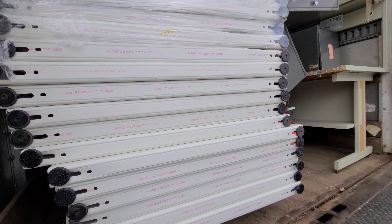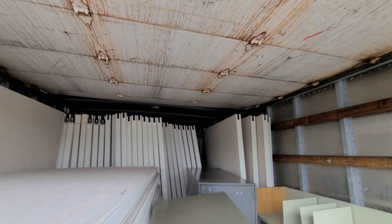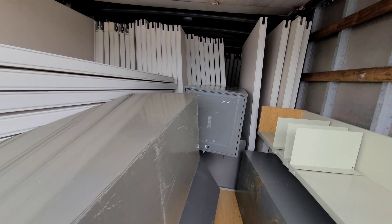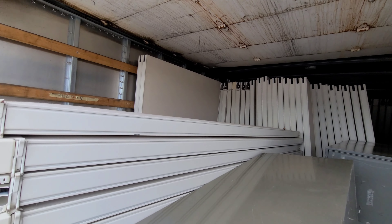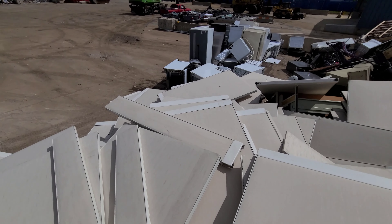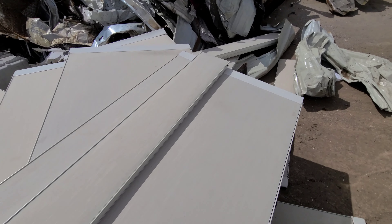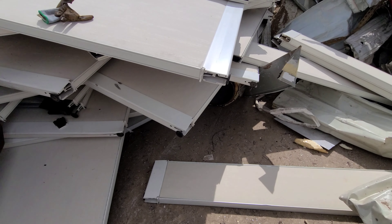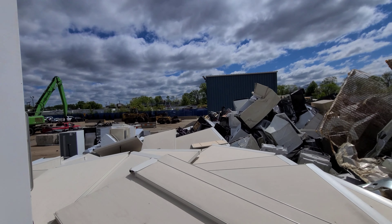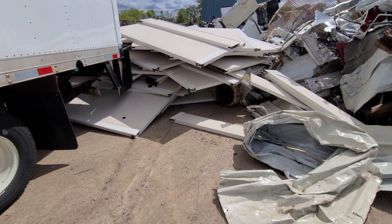Here we go guys, almost 8,000 pounds of office panels. Let's get it off — a whole mountain of panels here guys. Let's go get the next load.